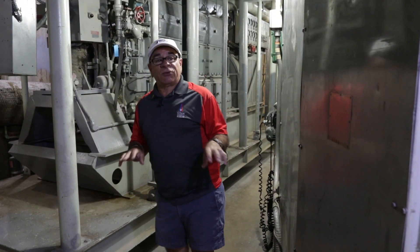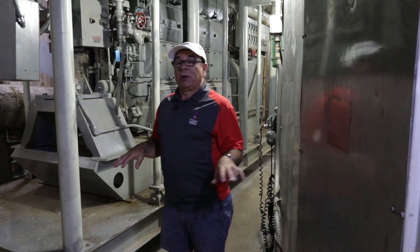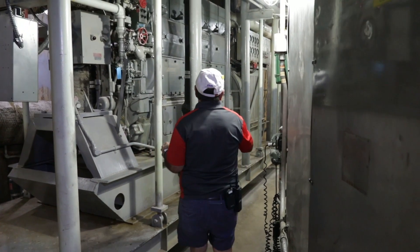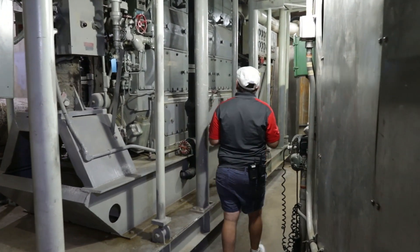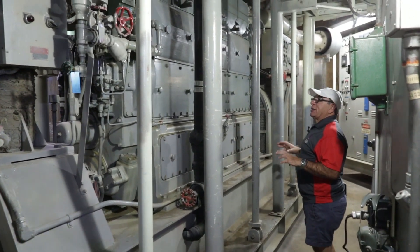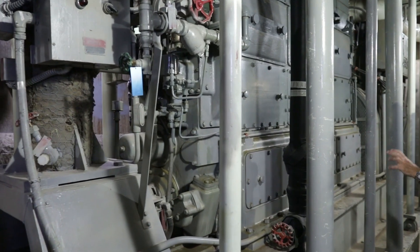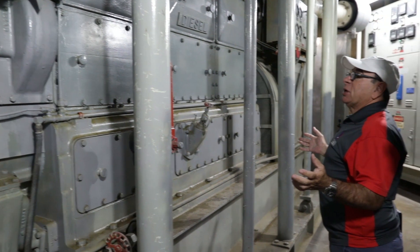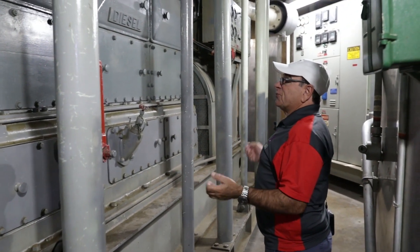Right now we're on level three. Level three is dedicated to power. This is where our backup generator is — a 550 horsepower diesel generator. This is going to supply us with 480 volts that this silo needs to run on. We buy power just like everybody else; we get ours from Tucson Electric.